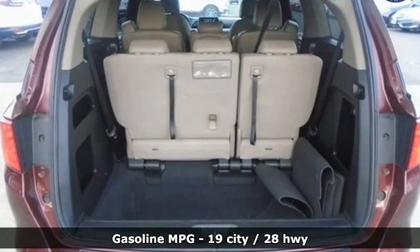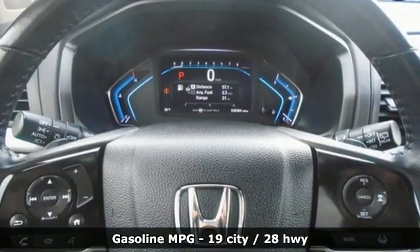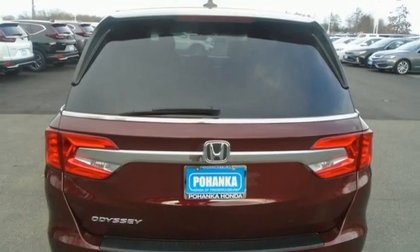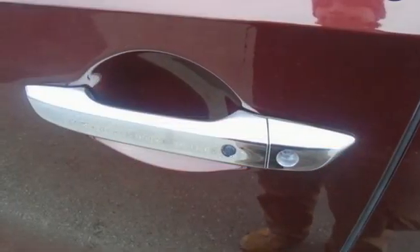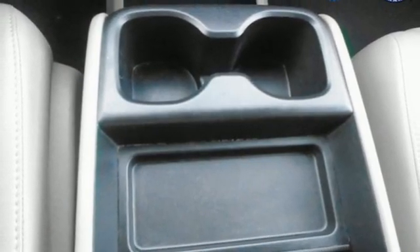Memory exterior door mirror settings, front heated leather bucket seats, streaming audio, auto-dimming rear view mirror, external memory control, remote engine start, dual-zone climate control, automatic transmission, power sliding and tilting sunroof, and V6 engine.